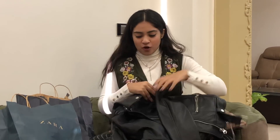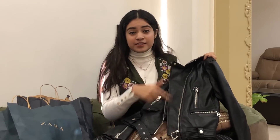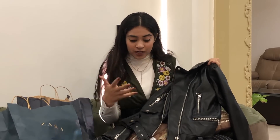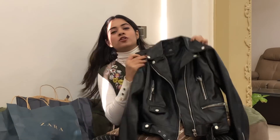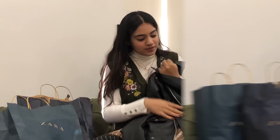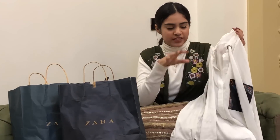Next up I have this classic black leather jacket, and I know how important it is to own a black leather jacket because it just pulls up your look in seconds. I got this one from Zara — it's cropped and it has a belt at the end, the zip is on the side and not on the front, and it also has zips on the sleeves. I think it's going to look very fabulous when I wear it.